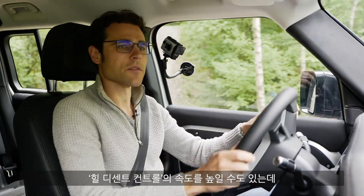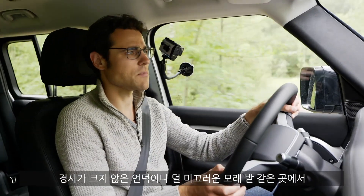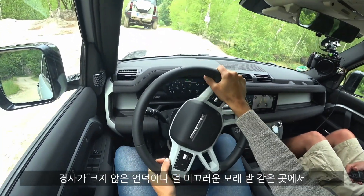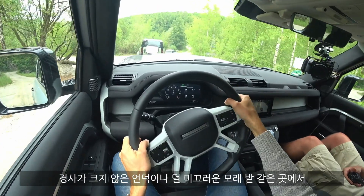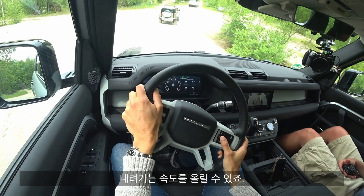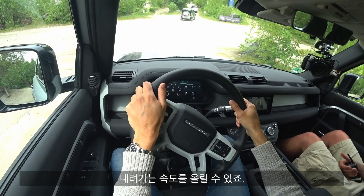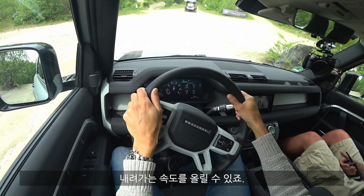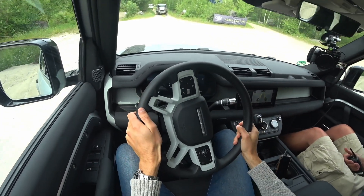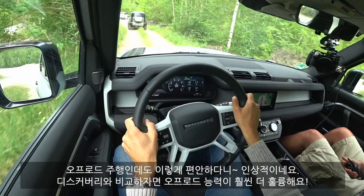I could also set the speed a little higher when it's not such a steep downhill. Now, for example, this is a hardened sand area — so it's not that slippery, and at the same time a little rougher due to the holes. Here I could theoretically set the hill descent control to a little higher speed and then, just letting it roll, we have a bit more speed. I have to say — really impressed with how comfortable off-road driving still is with this vehicle, and of course even more capability than a Discovery.